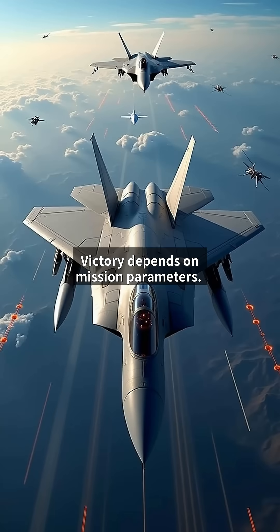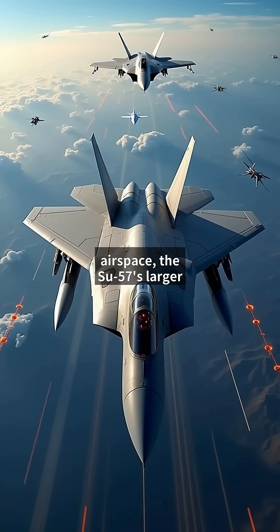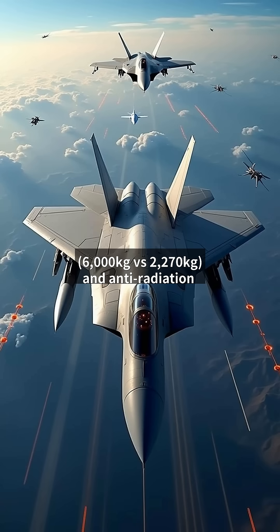Victory depends on mission parameters. In air superiority scenarios, the F-22's superior stealth and sensor fusion gives it a 70% estimated win probability, according to CSBA studies. For ground strikes in contested airspace, the Su-57's larger payload — 6,000 kilograms versus 2,270 kilograms — and anti-radiation missiles may prove decisive.